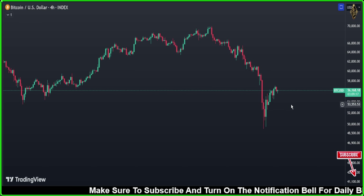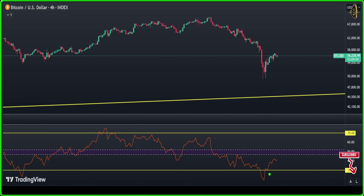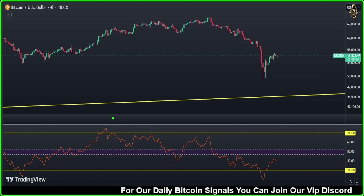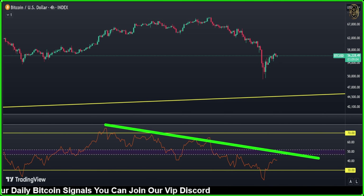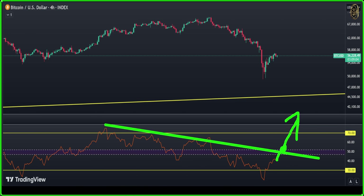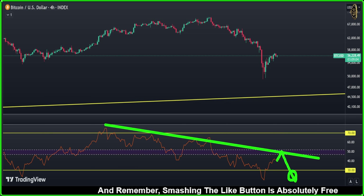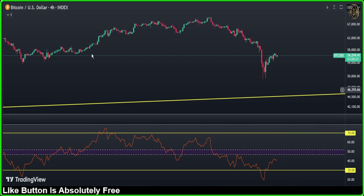Our indicator on the Bitcoin 4-hour chart shows we touched extreme oversold and we bought there. We're still waiting to see what happens. There is also a divergence on the downtrend — we need to wait to see if Bitcoin breaks it and moves higher. The second scenario is that we just touch the divergence line and fall down again. Both are possible, so we're waiting for confirmation.